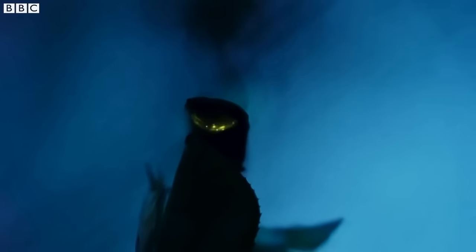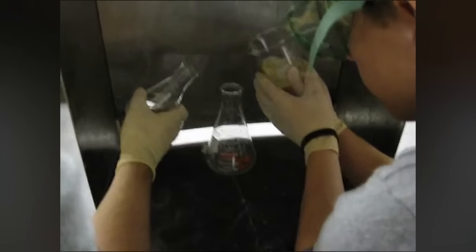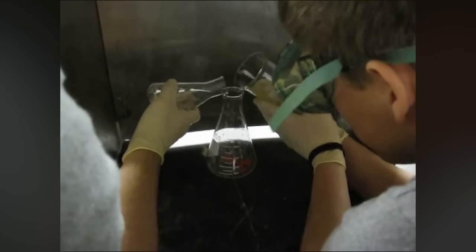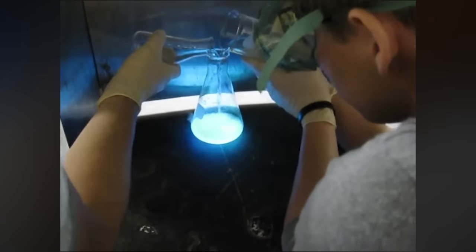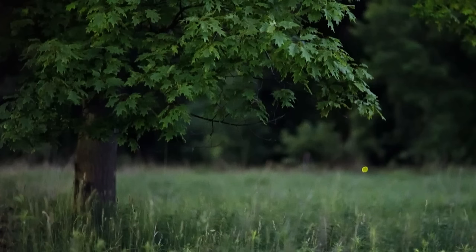The light shining through is actually made inside the firefly's body. Different chemicals in its body combine to make light. Scientists have been able to create similar chemicals. Watch what happens when they mix two. Whoa. So each light you see here is a firefly combining chemicals in its body. How amazing is that?